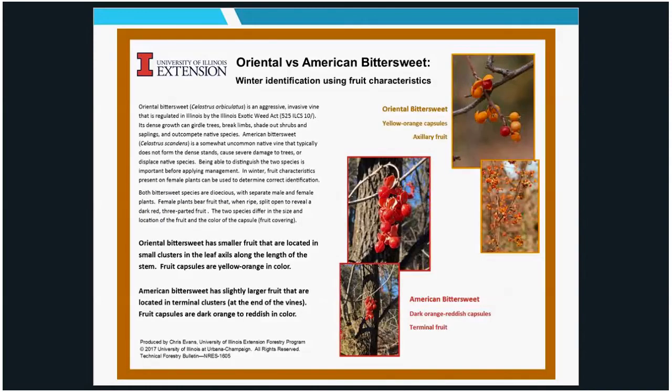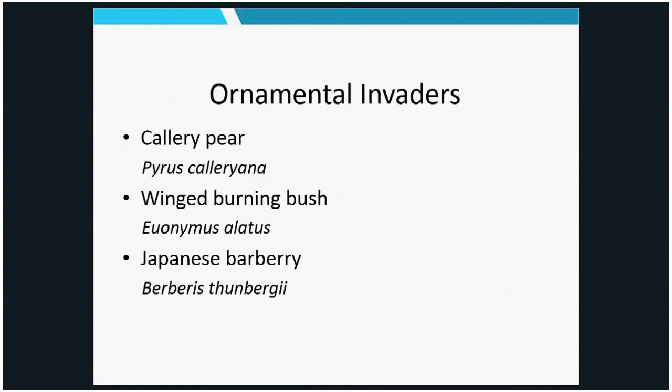To help address mislabeling, we have a quick guide looking at fruit characteristics to tell American and Oriental bittersweet apart. That's available from the Extension Forestry Program.